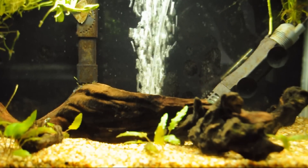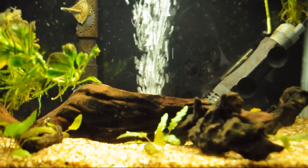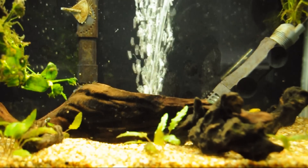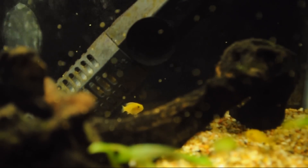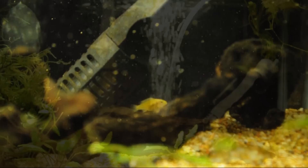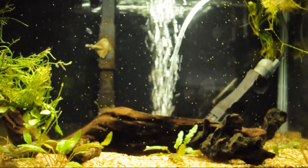Let's try and see these guys in a little bit of feeding action. I am adding some Ken's golden pearls to the tank right now — you can see them floating around and staying very active in the water column. These guys are still rather shy and generally stick to the back of the aquarium.